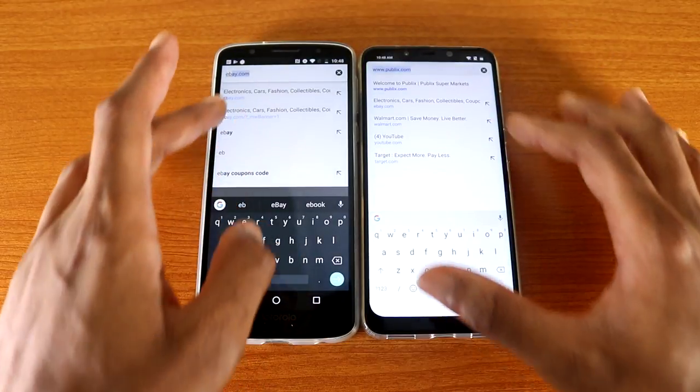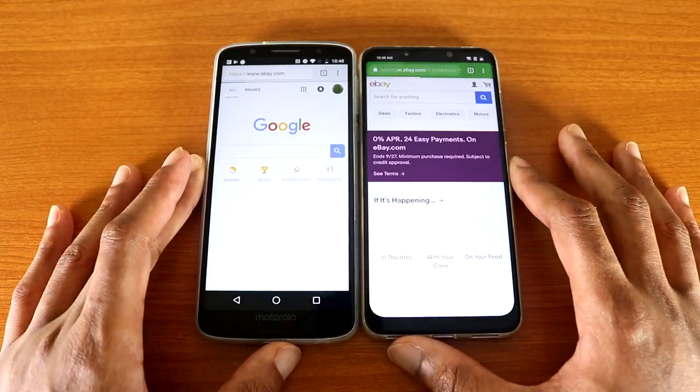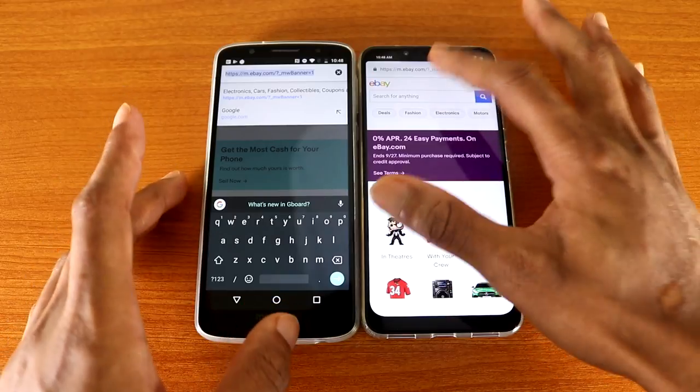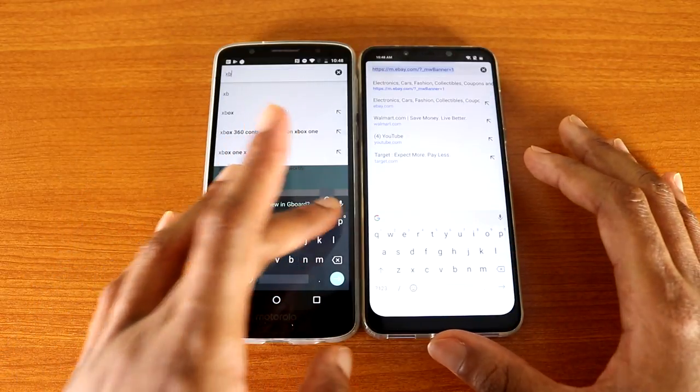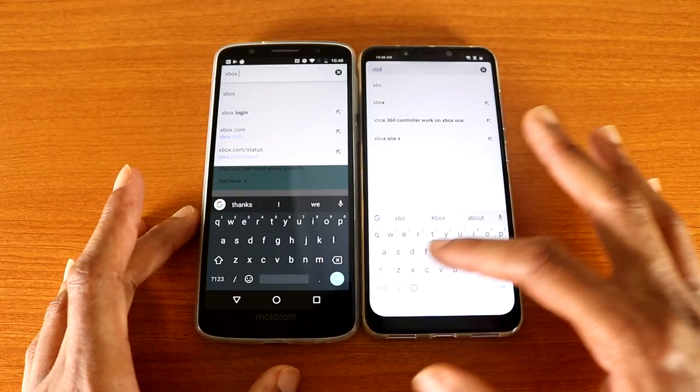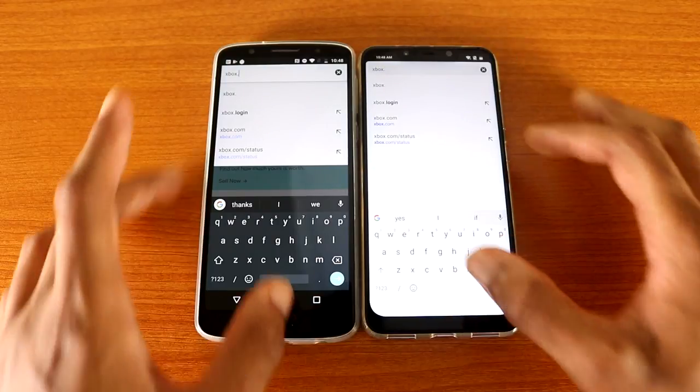Let's go to eBay.com, here we go. Next up, let's go to xpax.com on both phones and we'll see who's the fastest, here we go.